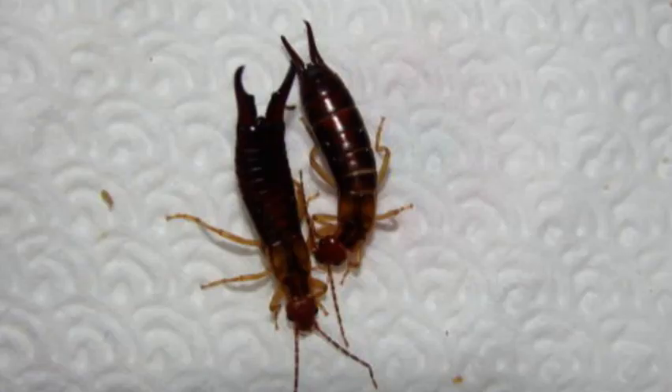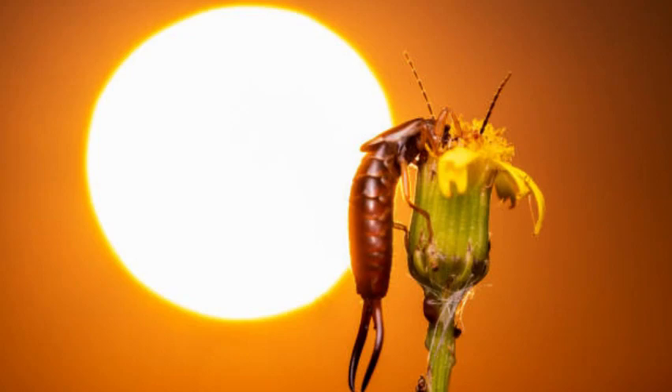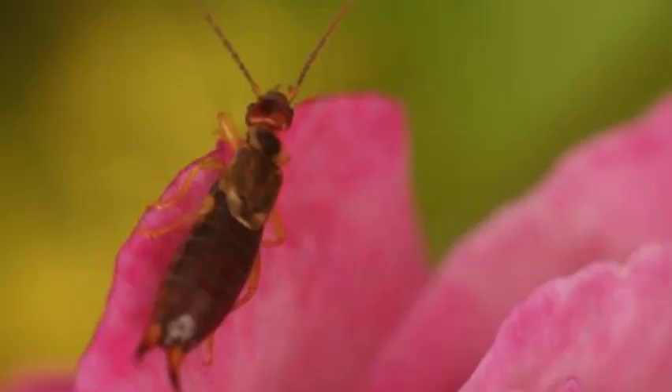Controlling Earwig Populations. Although earwigs are generally harmless and even beneficial in small numbers, they can become pests when their populations grow significantly. In gardens and crops, they may damage plant seedlings and tender foliage. Gardeners can manage earwig populations by implementing natural control methods, such as maintaining a clean garden area, reducing moist hiding spots, and introducing predators that feed on earwigs.